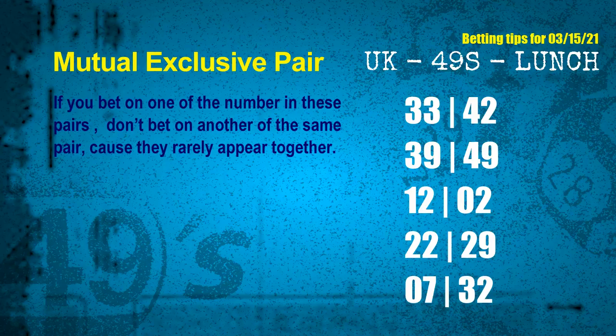Now we have some following ones and ball colors. Here are some tips to increase hit odds, such as mutual exclusive pairs. These numbers in a pair both match the following ones and colors, but according to thousands of results, they rarely appear together. If you bet on one of them, don't bet on the other in the same pair. The mutual exclusive pairs for next draw are: first pair 33 and 42, second pair 39 and 49, third pair 12 and 02, fourth pair 22 and 29, fifth pair 07 and 32.